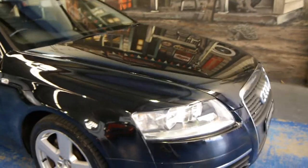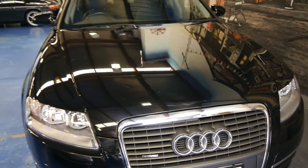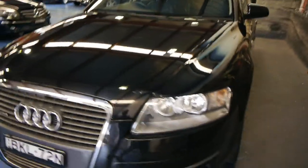Good afternoon ladies and gentlemen, this is Richard from the Old Timer Car Centre here in Marrickville, New South Wales. We're really excited about this lovely Audi A6 2009 3-litre turbo diesel quattro all-wheel drive.